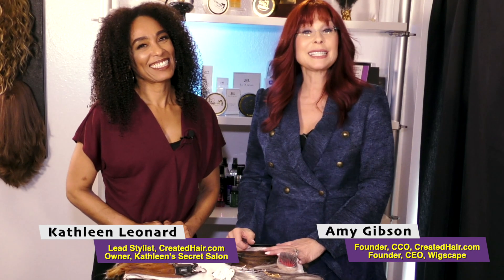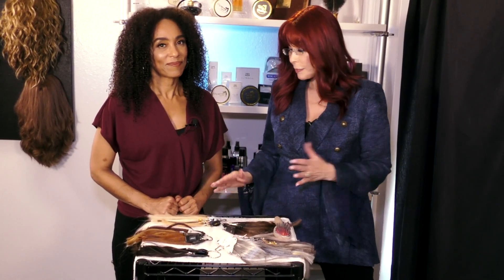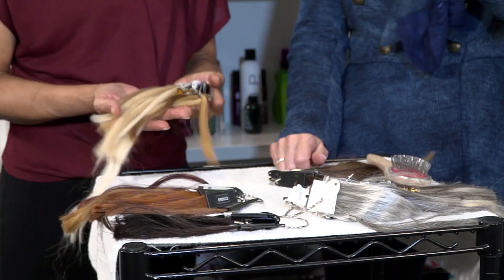Welcome back to Wigscape. Today we're going to go over the different colors — specifically the different blondes. As you age, your skin tone changes and you need to pick colors that are right for your skin tone. It's also really good to know what color names mean when buying online, especially if you're buying human hair.